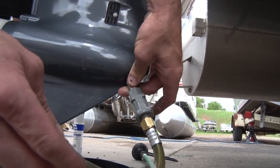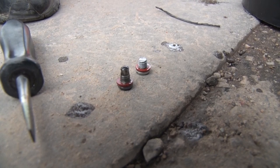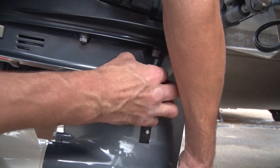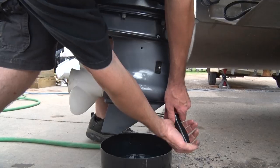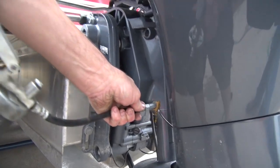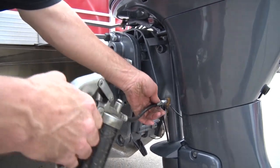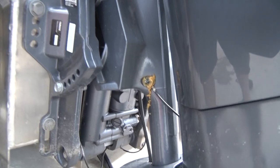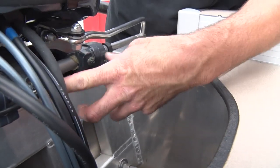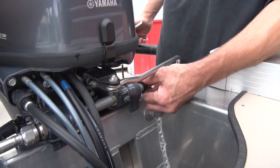You always want to fill the lower unit from the bottom to the top — that way it pushes any air out. Make sure your gaskets are good on your drain plugs, and fill it until it comes out of your top hole. Then start your top one, then your bottom one, and your lower unit is taken care of. Go through and grease just the pivot points on the motor. Most outboards have a couple of grease fittings for your pivot and sometimes one for your steering shaft.